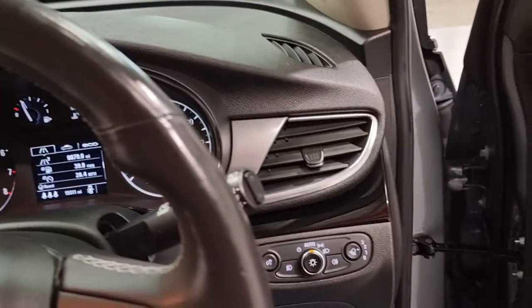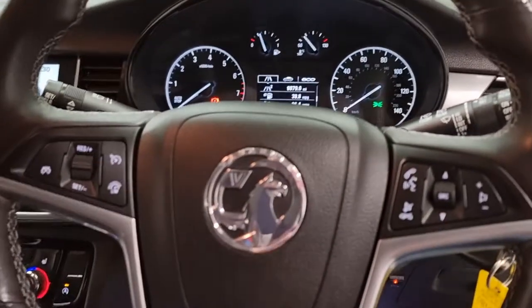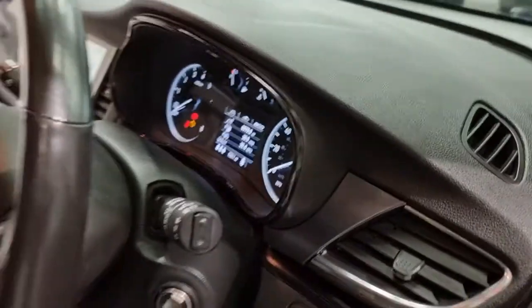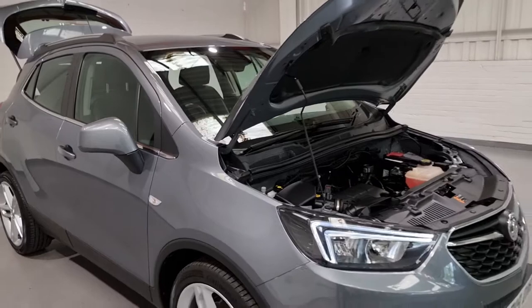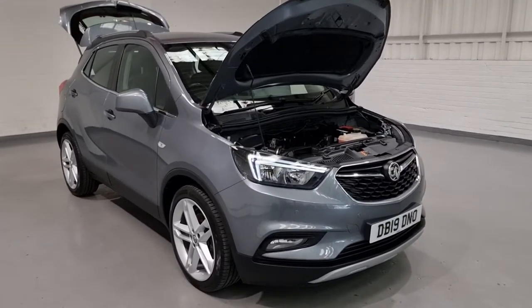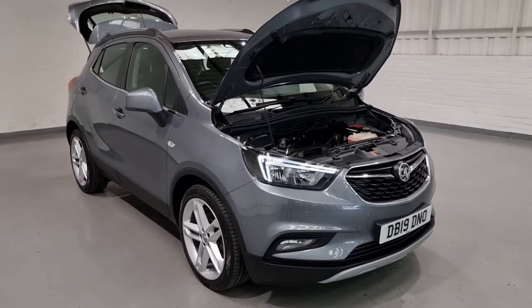To wrap it up - loads of tech on the interior: satellite navigation, automatic lights, cruise control and speed limiters, a beautiful mileage of only 15,000 miles, heated seats, heated steering wheel - it's got it all. I'm bound to have missed plenty of details, so if you do have any questions, do feel free to get in contact with us on 0161 335 9972. We also have great finance options, extended warranties, and delivery options, so do feel free to get in contact for your tailored quotes. Thanks for watching, guys - take care and we'll see you soon.